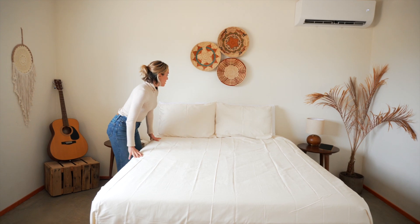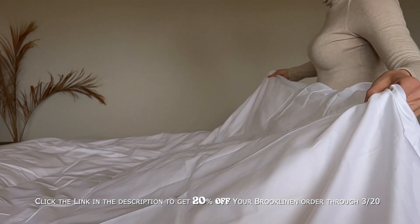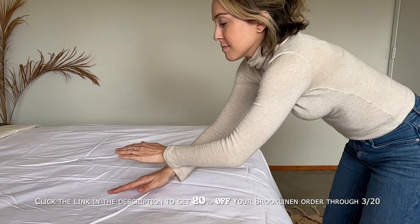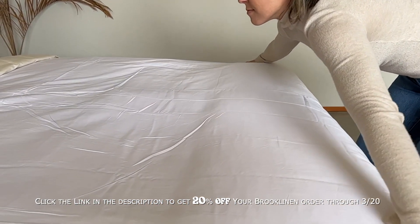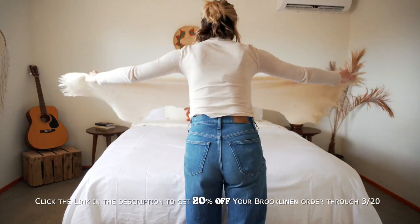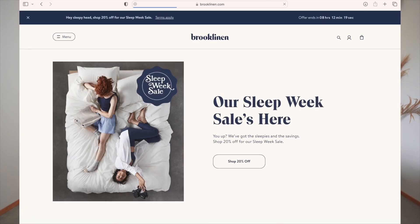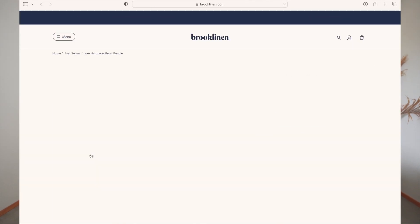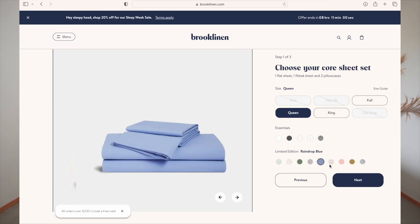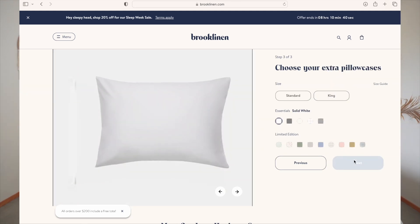Right now Brooklinen is having their Sleep Week sale and they're giving 20% off all items. It's the perfect time to stock up on your favorites or try Brooklinen for the first time. The sale runs through March 20th, so get to shopping. They've got over 100,000 five-star reviews. You can shop for the Classic or Luxe Hardcore bundle from the comfort of your home — there are 20-plus colors and patterns to choose from, and you can mix and match.